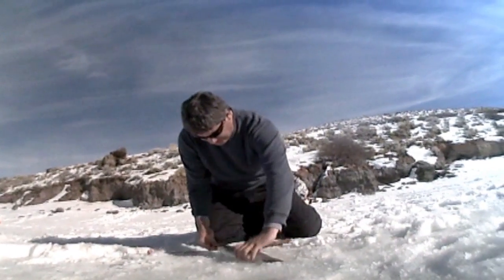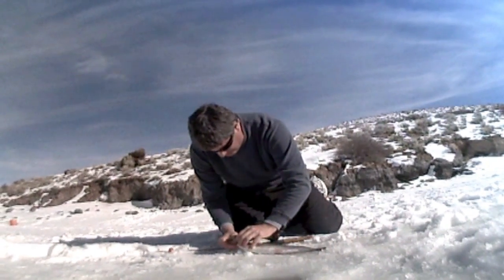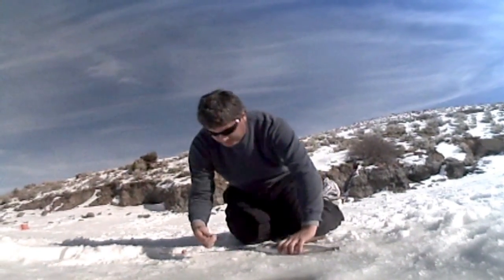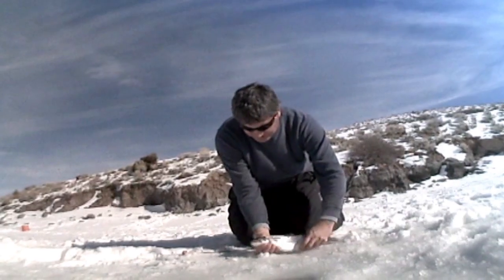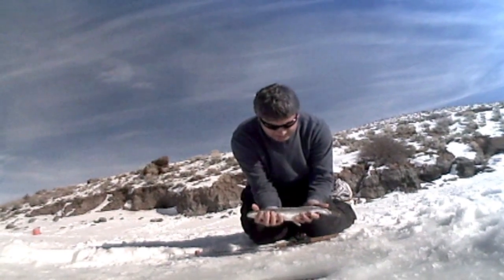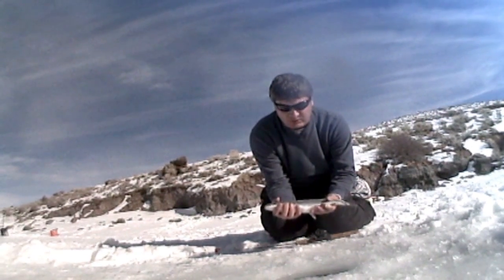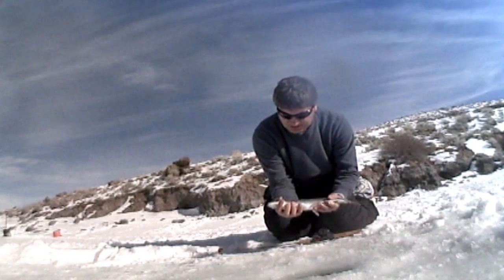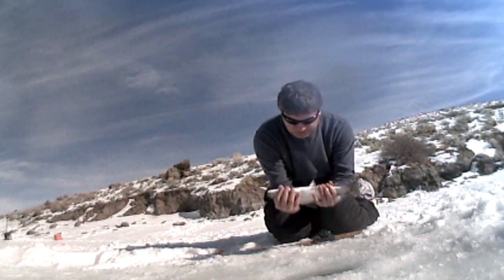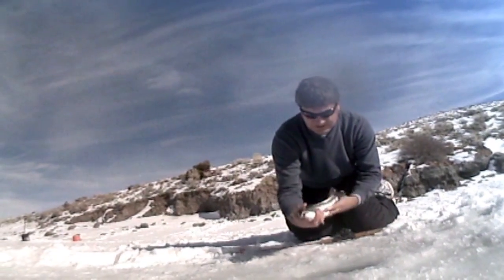Look at this fish — nice, healthy, big, fat rainbow. Caught on a tube jig tipped with some power bait. Not a really long fish, but really fat and healthy. This is what you can expect at Panguitch Lake for the rest of this winter and for the coming years, thanks to this program. They say Panguitch Lake means 'big fish' — that's what they are. Thanks a lot, fish. We'll see you later.